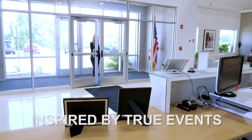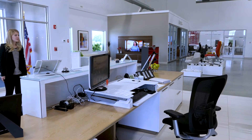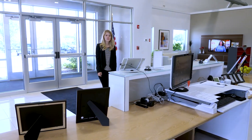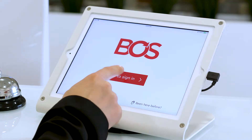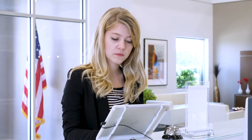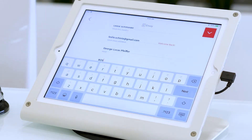Leslie enters our space and is immediately greeted by our showroom concierge. Wait a second — the concierge has stepped away to help another client and there's no one at the desk. No matter, Leslie is instantly drawn to the digital check-in kiosk. She taps to sign in, enters her name, email address, and the first few characters of the person's name she's there to see — in this case, yours truly. And voila, she's all checked in.